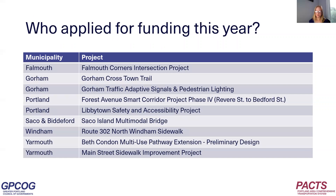So who applied for funding this year? PACS received nine applications. All of these are for PDR except for Wyndham's project. Wyndham funded its own PDR and is now requesting construction funds from PACS.